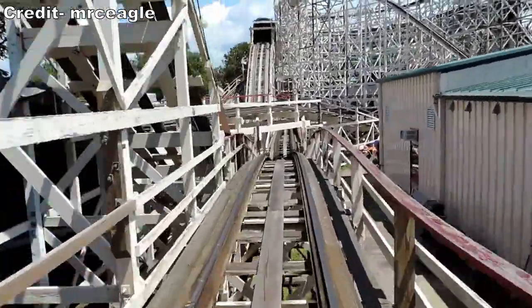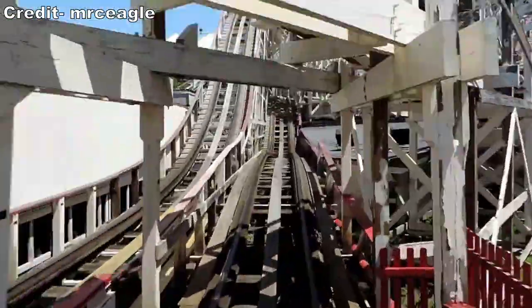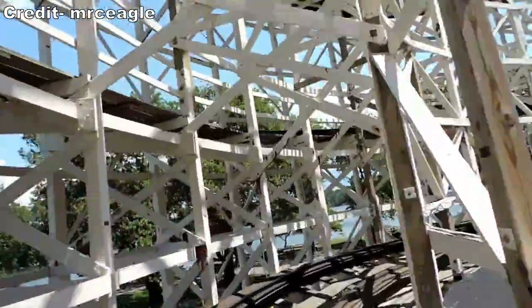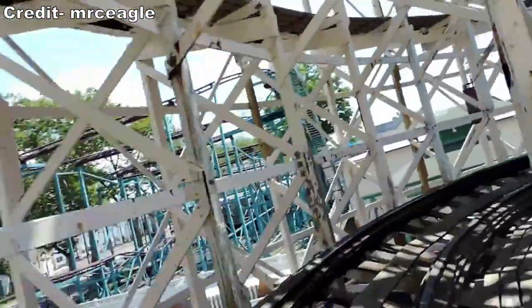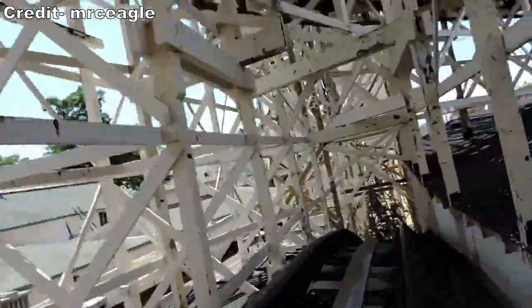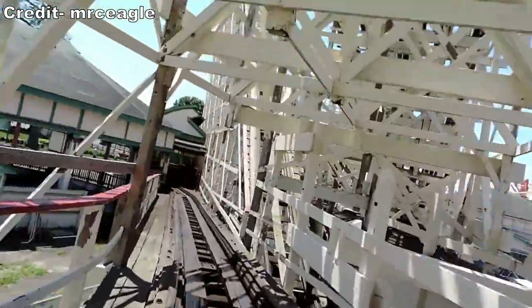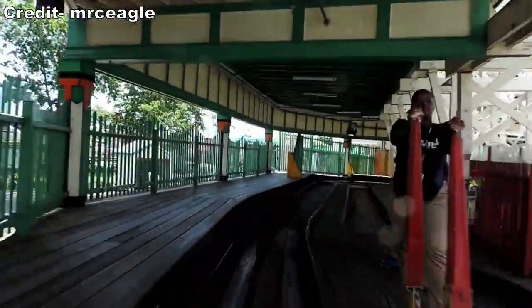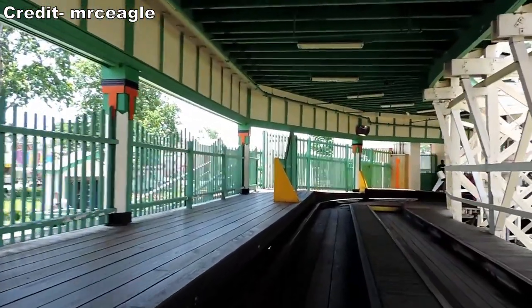You then head down another small double down, crawl over another small bunny hill, and head into the sixth turnaround — again getting no airtime on any of these elements. You then have one final drop, which gives an itty-bitty pop of airtime in the back, and then you head into the brake run. As you go back into the station, you'll actually stop further back because there's a separate unload area.